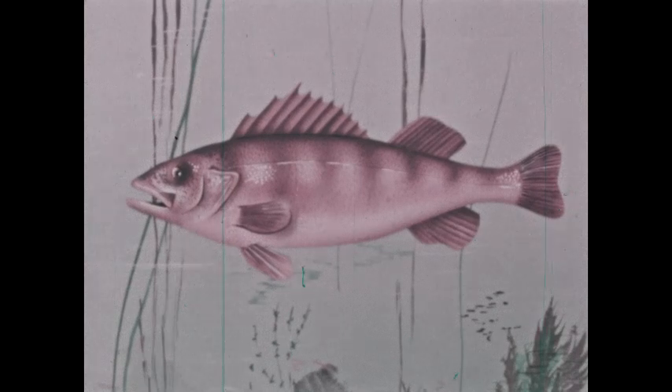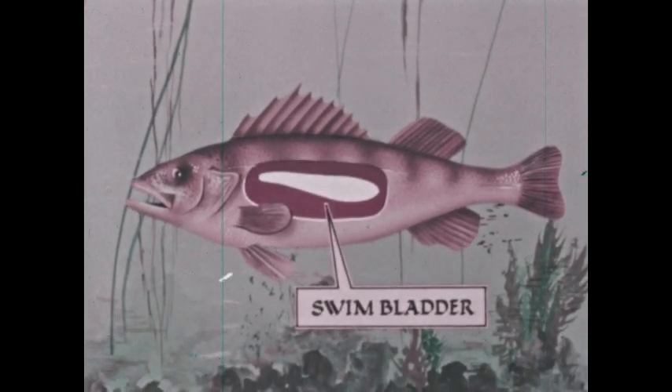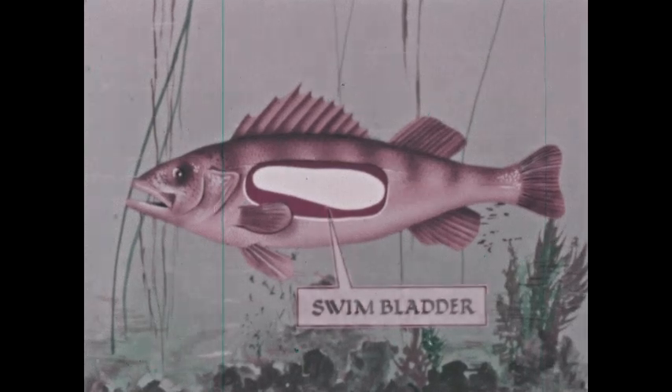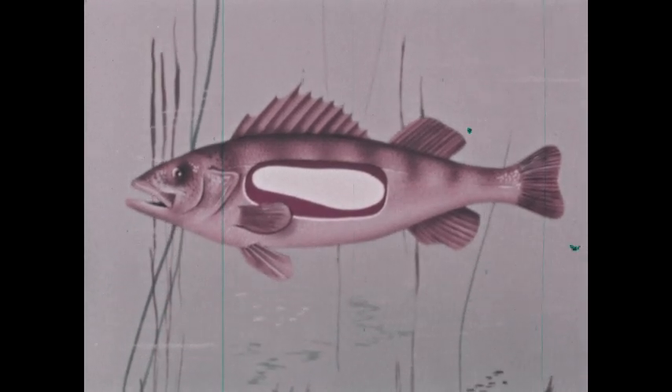A fish's eyes have no lids. The water washes them free of dirt and keeps them moist. To keep at a certain level in the water, the perch and many other fish have a swim bladder. Changing the amount of air-like gases in the bladder helps the fish rise in the water or sink.